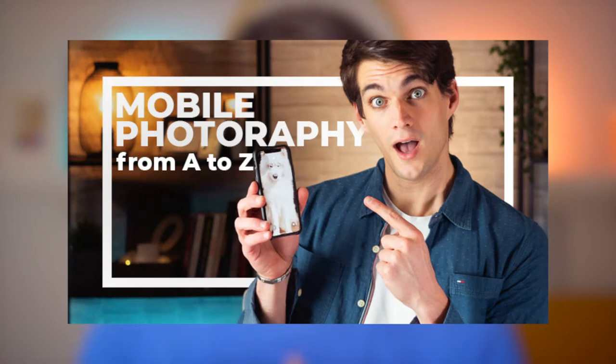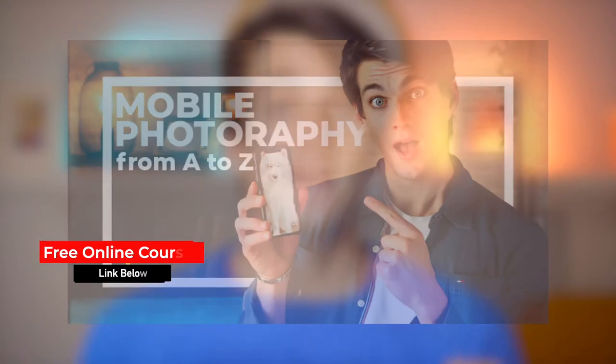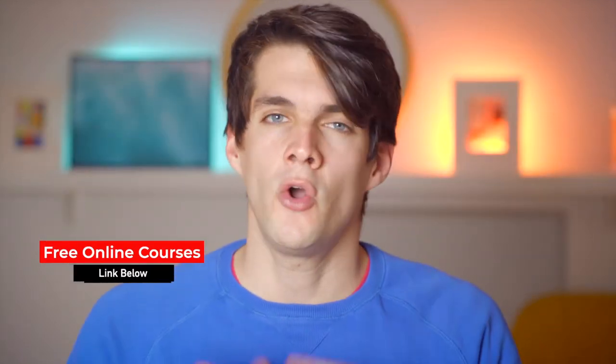Quick reminder: if after watching this video you want to know more about mobile photography, I have an entire 13-lesson course dedicated to it, which you can access for free for 14 days. I'll leave the link in the description down below if you want to check it out.